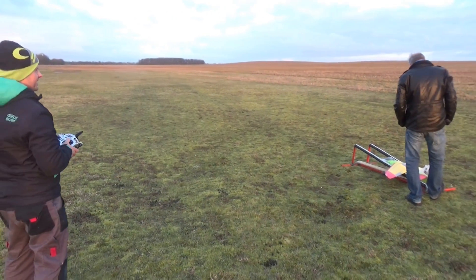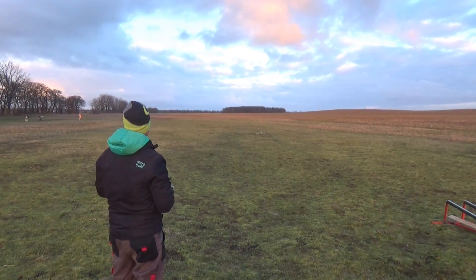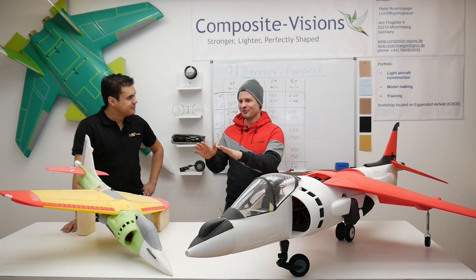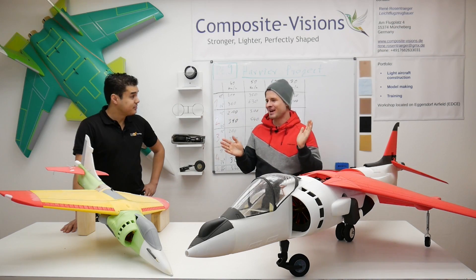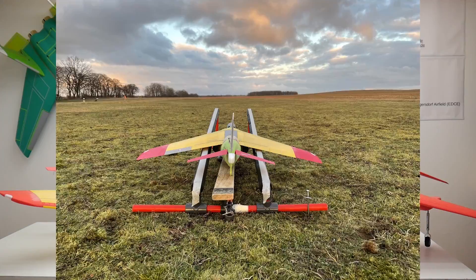We can show you our first try of the start. Eins, zwei, drei — nope. The problem was not that the Harrier wouldn't fly, it was just that the rubber was not strong enough. But right on the second try it lifted up and flew perfectly.